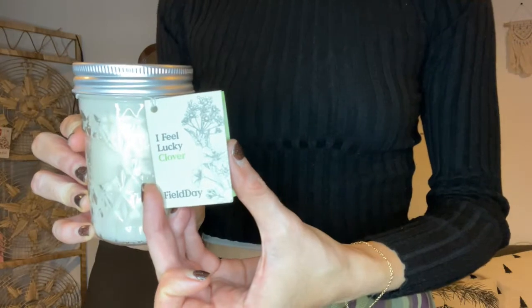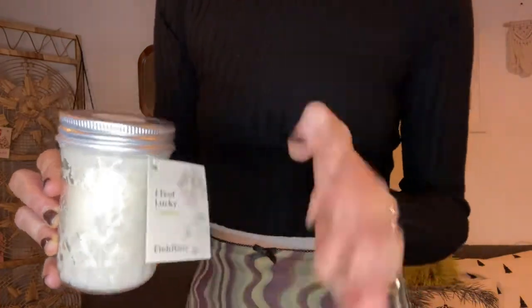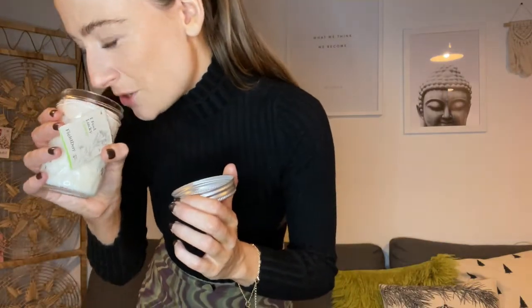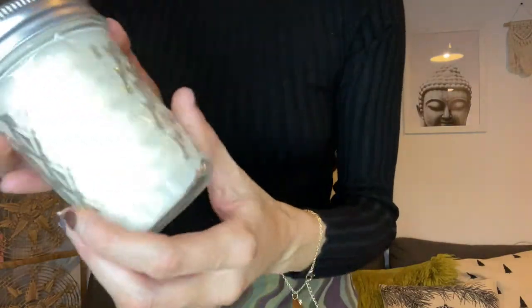I got a candle from a brand called Field Day. It's called 'Lucky Clover' and it smells almost like the stems of a flower — I've never smelled a candle like this before. It's a really unique smell. The jar is nice too, probably one to keep afterwards.